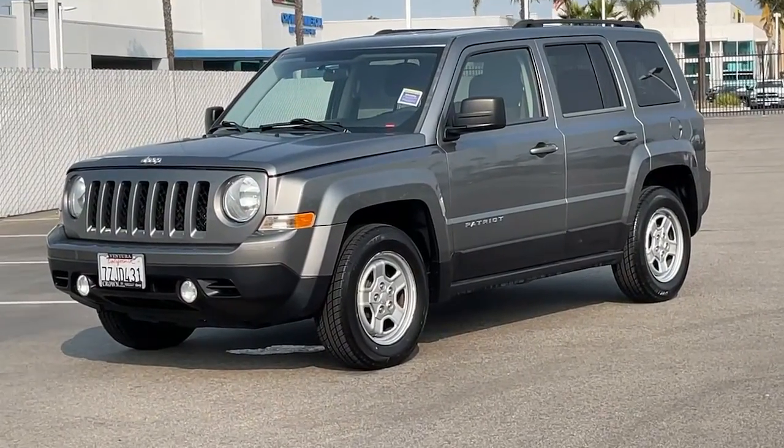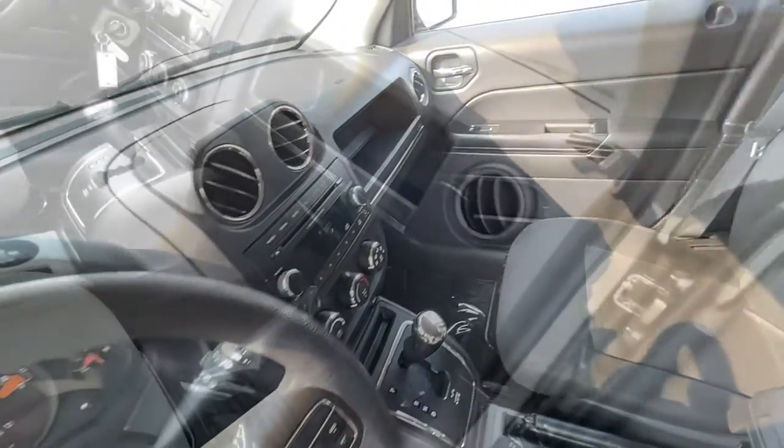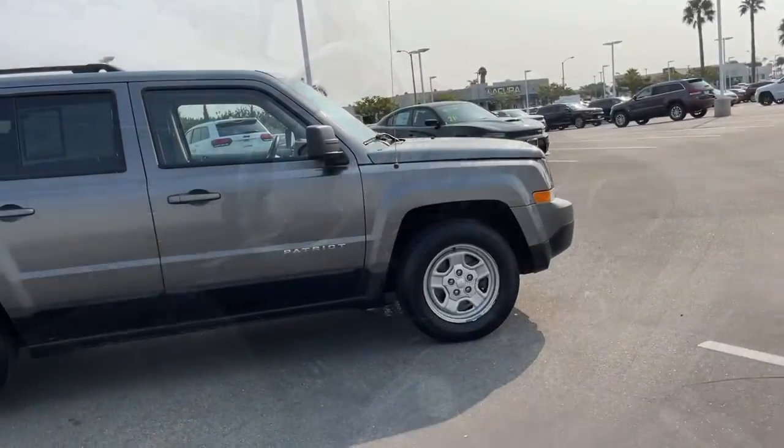Your next car could be the 2014 Jeep Patriot. This vehicle still has fewer than 90,000 miles on the clock, so it won't last long.